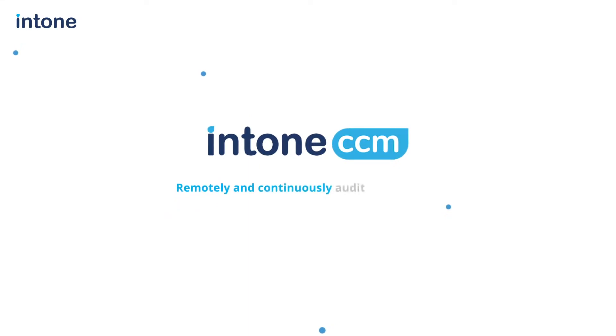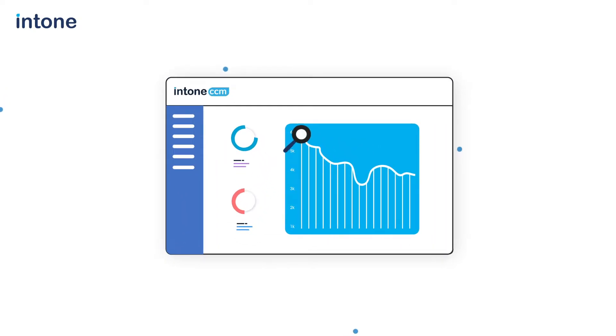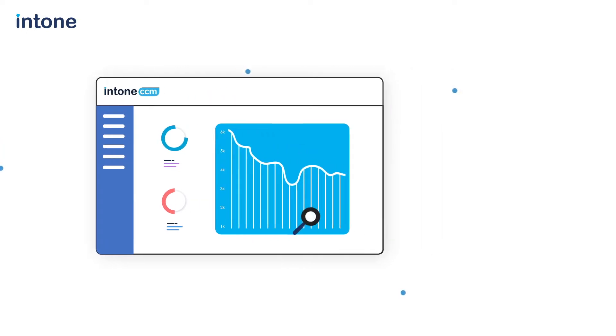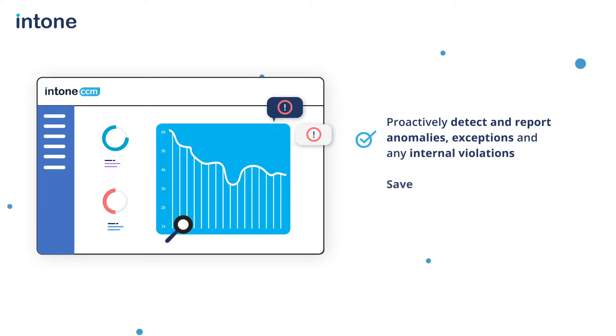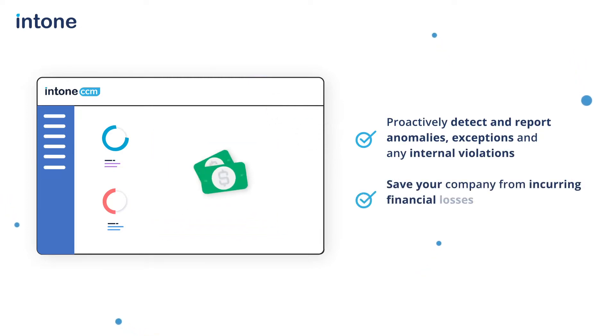ICCM allows you to remotely and continuously audit and monitor your key and non-key controls at any time, ensuring that any deviations from the planned levels of performance and effectiveness are discovered before they become too significant to repair. This helps in proactively detecting and reporting anomalies and exceptions and any internal violations, saving your company from incurring financial losses that could surmount to millions of dollars.